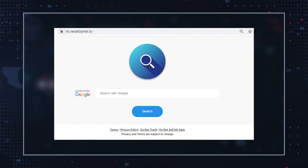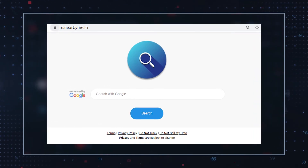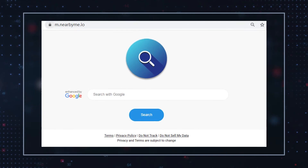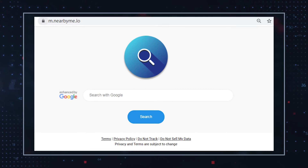Nearbyme.io is a sketchy search engine that is currently associated with a browser hijacker. At its core, most browser hijackers can take over your web browser's default settings to redirect you to sponsored ads, as well as collect non-identifiable personal data that includes browsing history among other browsing details about the user. The nearbyme.io search engine is quote-unquote enhanced by Google, even though the search giant Google is not in any way related to the questionable search engine that makes changes to your default browser settings.